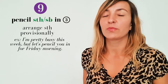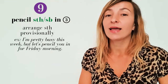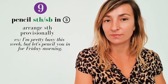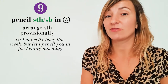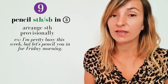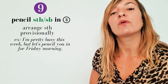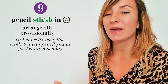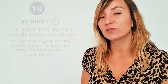The next phrasal verb is 'pencil something in.' It's type three and it means make a tentative arrangement — you know it will probably need to be confirmed closer to the time and it may be changed. For example, you could ask your manager if they had a spare ten minutes to go over something, and they could reply: 'I'm pretty busy this week, but let's pencil you in for Friday morning.'